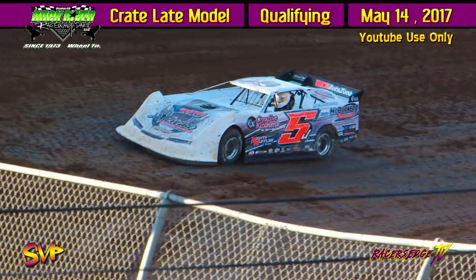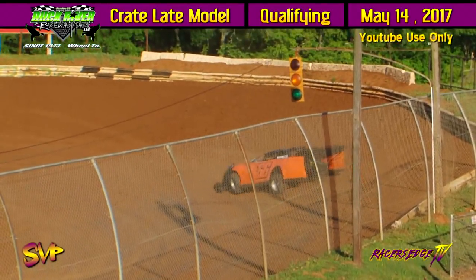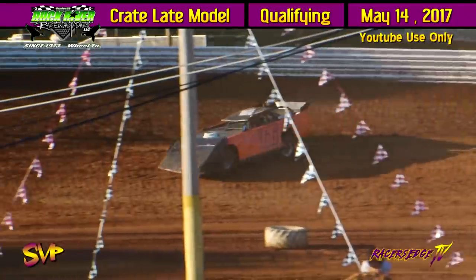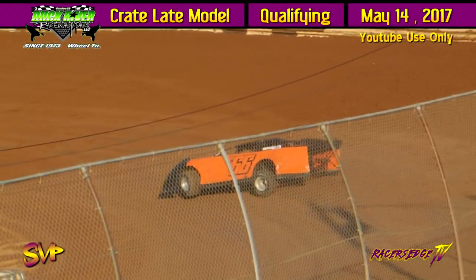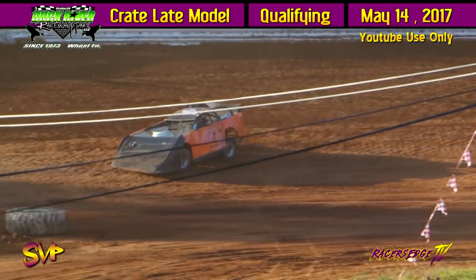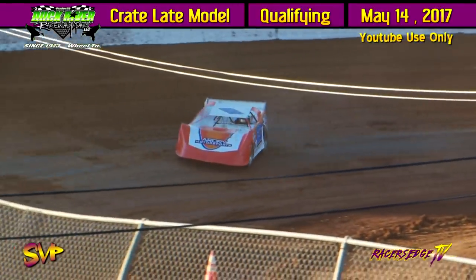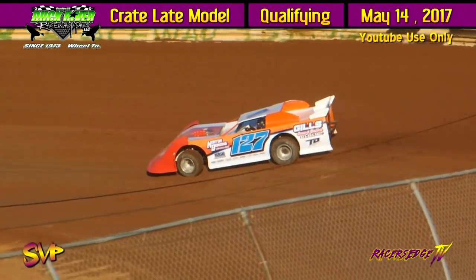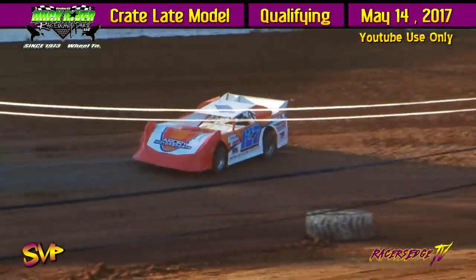That's going to put the quick time on the night. Donald Johns is going to be the first one out, then the 127 of Robert Ardrey is going to follow. 13.253. 14.731 for Ardrey. 13.420 for Donald Johns.